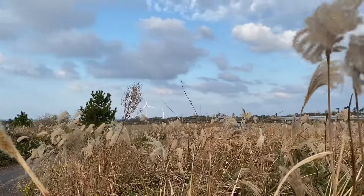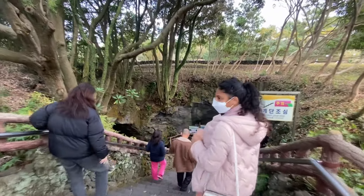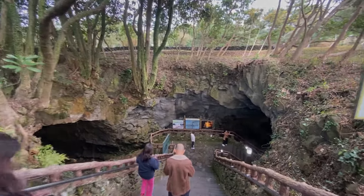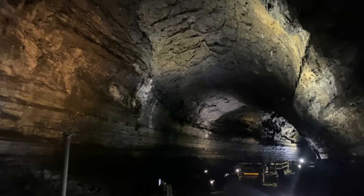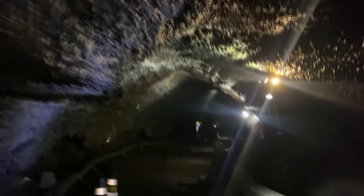We took a bus to another must-visit place in Jeju — the Manjanggul Lava Cave. There are many lava caves in Jeju since the island was formed by the eruption of an underwater volcano approximately two million years ago. This cave is the world's 12th longest lava tube and the second longest in Jeju.